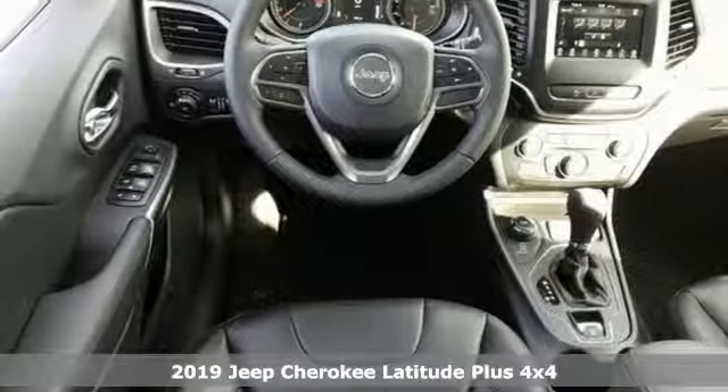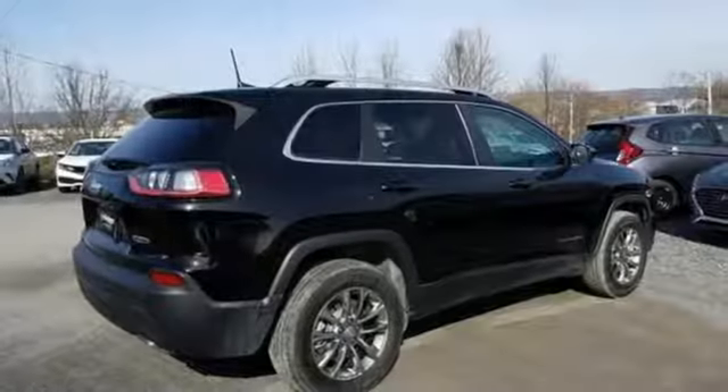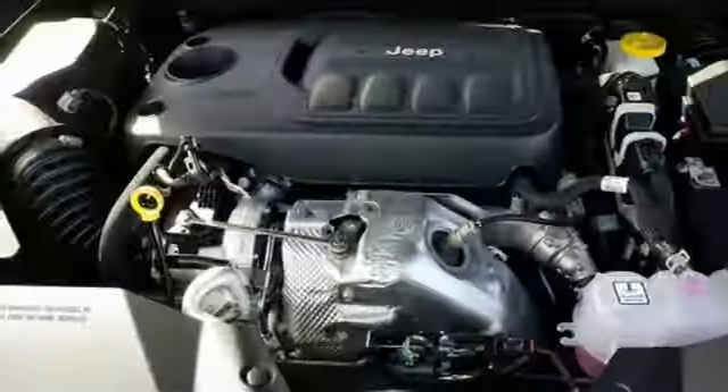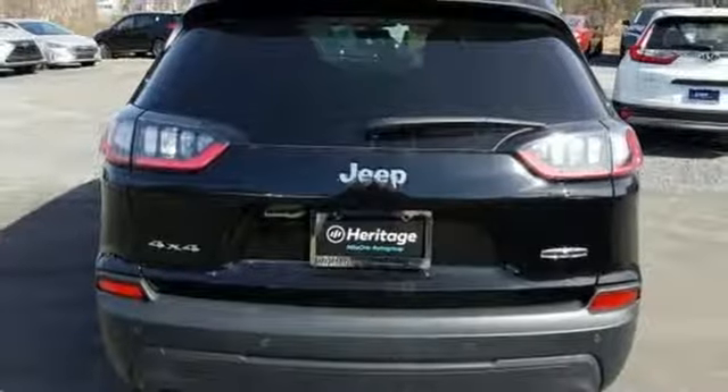And get ready for an impressive combination of features: streaming audio, power heated mirrors, heated steering wheel, configurable instrument gauges, doors and push-button start proximity key, and front heated bucket seats.